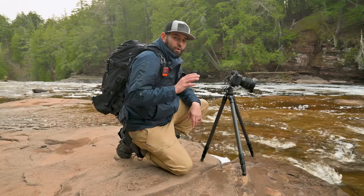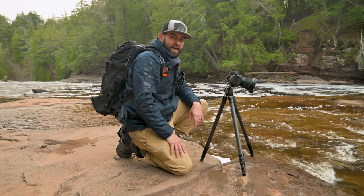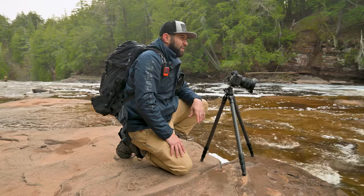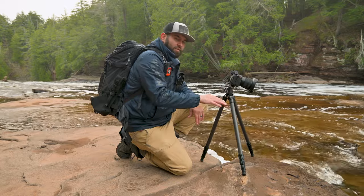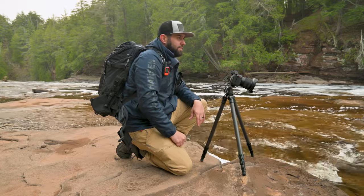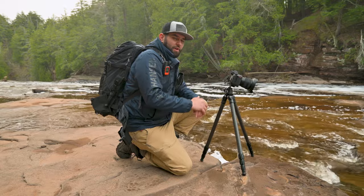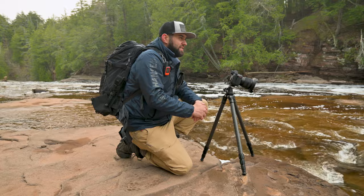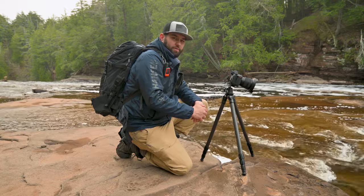I think I found my composition. I moved way closer to the waterfall, gotten lower, and excluded the entire sky from the shot — the gray sky just isn't doing anything. Getting closer and lower to the water has given me a nice leading line through the foreground up into the falls. I think this is going to be the best shot I get from this location. There are a couple other waterfalls we can check out before we leave, so I'll grab these shots and then head to a couple other spots.